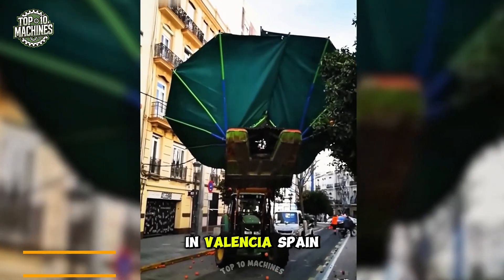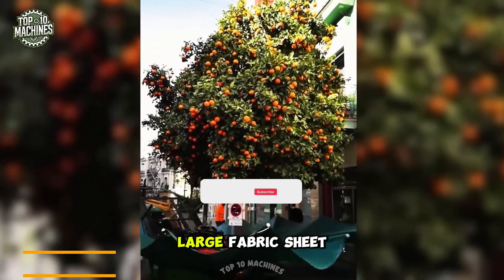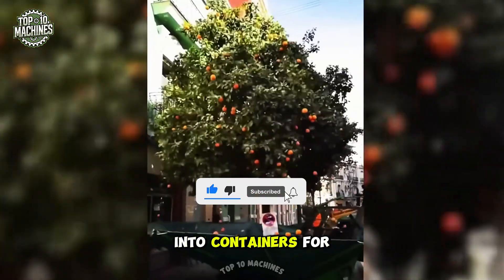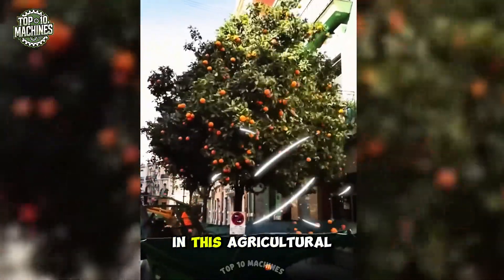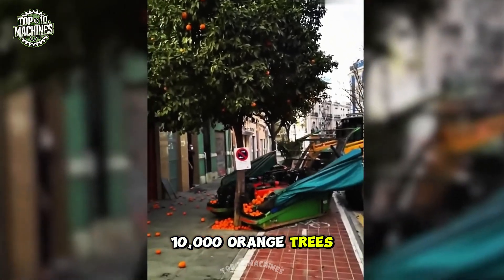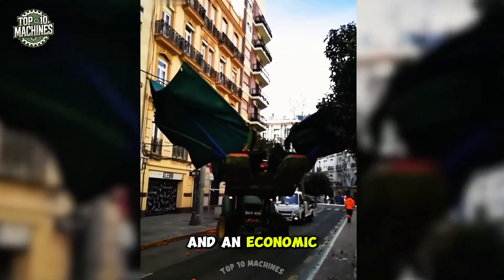In Valencia, Spain, farmers use tractors to shake orange trees, making ripe fruit drop onto a large fabric sheet below. The fallen oranges are gathered into containers for processing. Known for its rich soil and premium oranges, Valencia takes pride in this agricultural tradition, with more than 10,000 orange trees across the city. The harvest is both a cultural symbol and an economic staple.